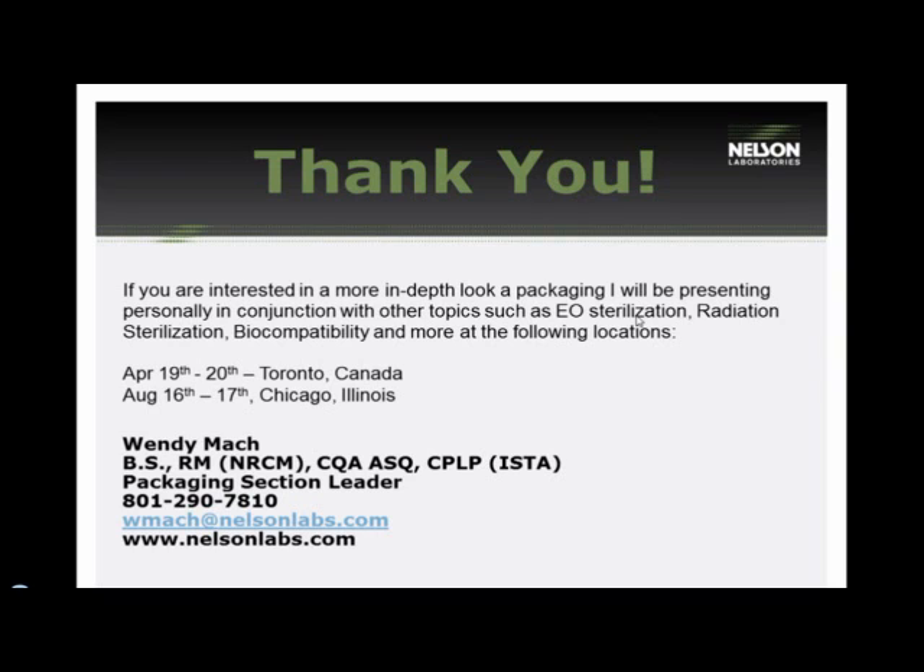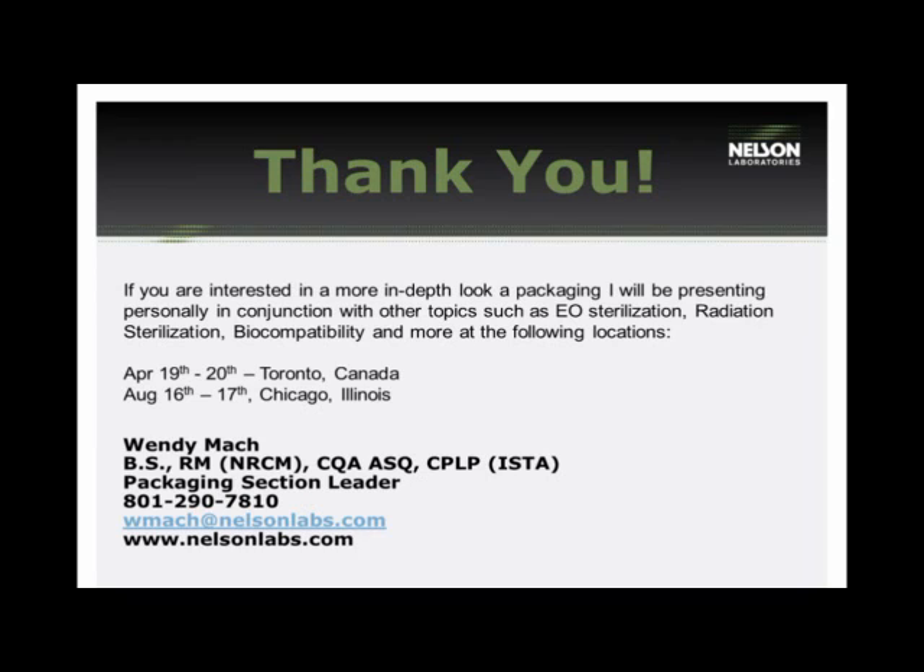We have many more questions but are running out of time — they will be addressed in another manner. We'd like to thank you for attending our webinar and thank Wendy for sharing her expertise. Our next webinar will be on particulates and their role in the medical device industry, on June 30, 2011. Thank you for attending today and we hope you have a great day.